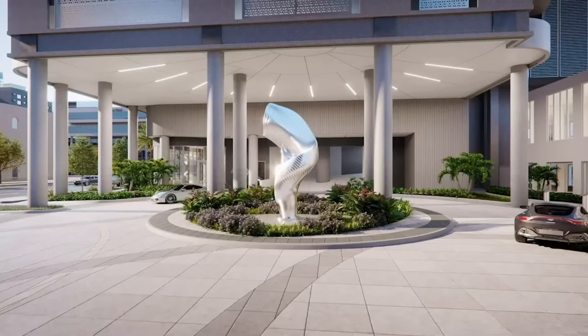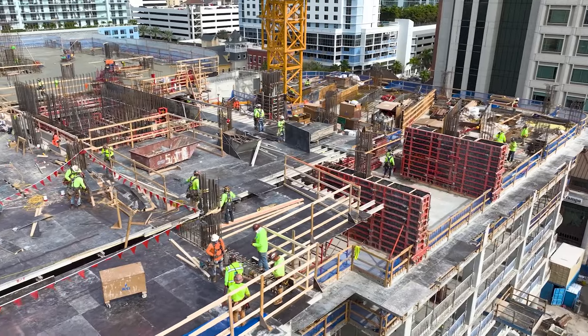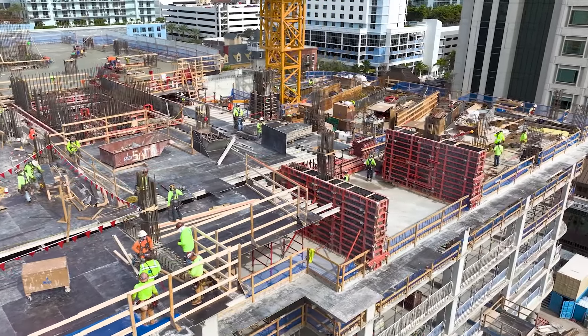I'm actually standing right in front of the covered parking area and what will eventually be the entrance to your lobby. So much progress. We are now done with structural pours and infrastructure for all of our parking decks.